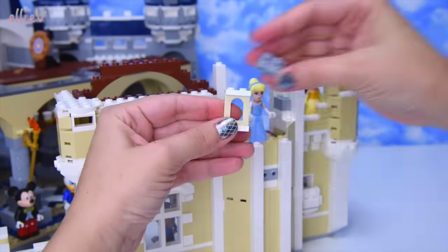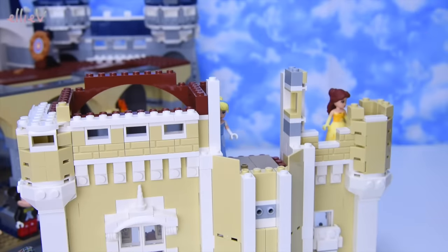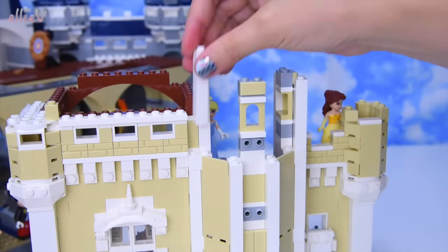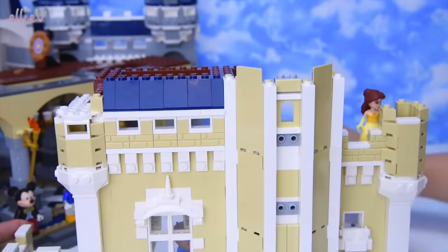Looking good on the inside; still need to keep going on the outside, creating rooms with archways. I had something in the wrong spot - it didn't quite fit - but figured it out and continued. It's horrible when pieces don't line up.